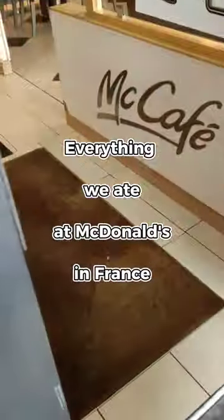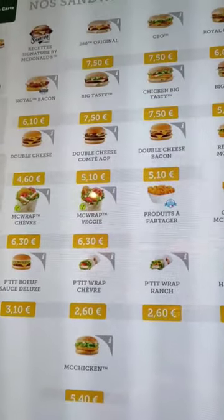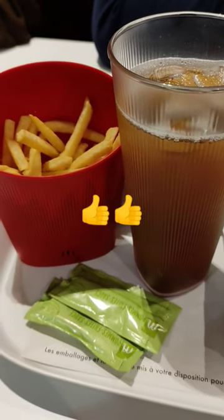Everything we ate at McDonald's in France. We decided to go with our usual choices and included things you'll only find here. Recently, they started using reusable containers, which is great.